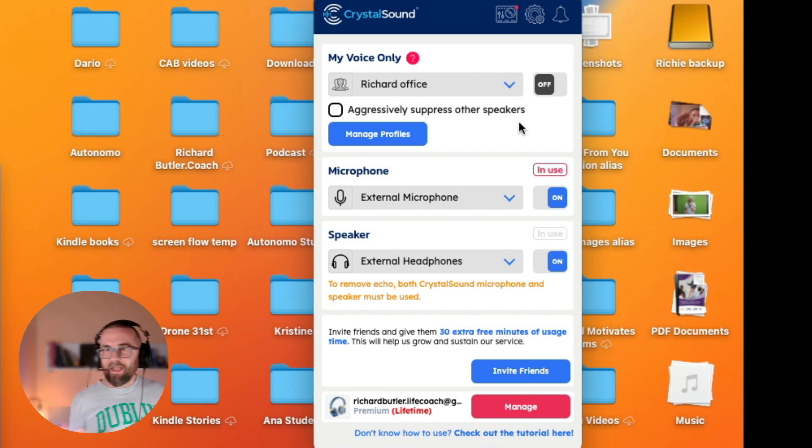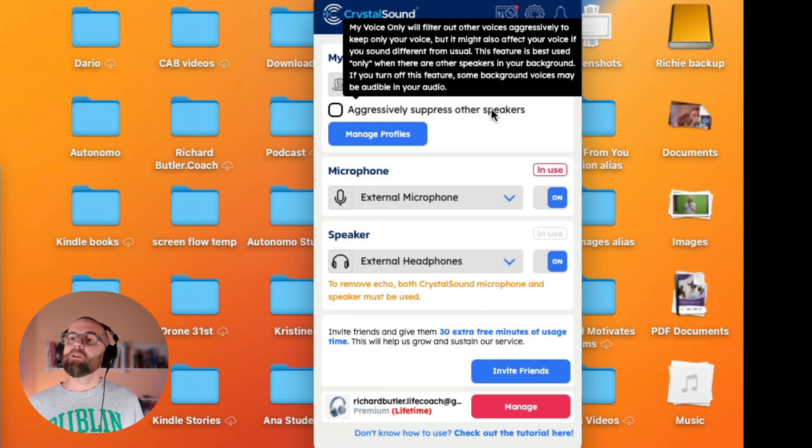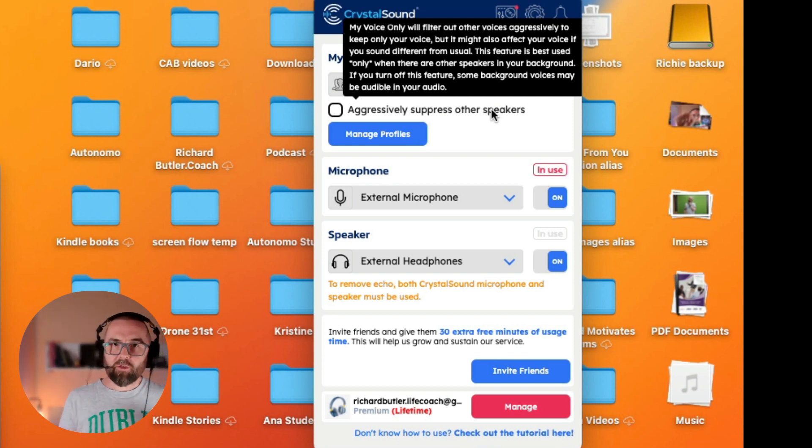If I go up here to Crystal Sound, there are a number of options. The first one is My Voice Only. It will filter out other voices aggressively to keep only your voice, but it may affect how your voice sounds — it may sound different from usual. It says this feature is best used only when there are other speakers in the background. So if you're in a busy office, this may be a really good option to cut out everybody else's voice. However, remember that enabling this option will make it more aggressive in filtering, which could mean your voice will be affected.